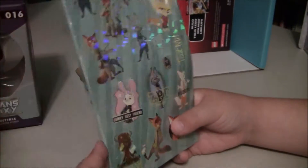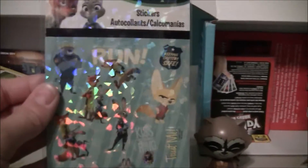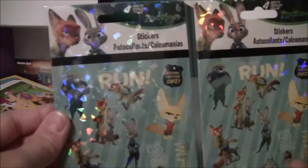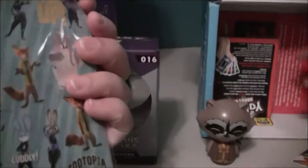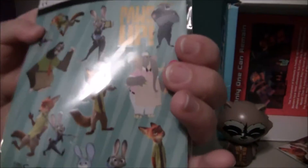And look what came in the girl one. The next thing that Toy Tot pulled out — the same stickers, duplicate stickers, and it's four sheets of stickers.